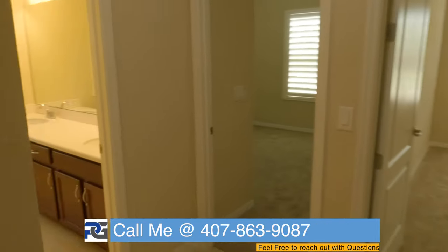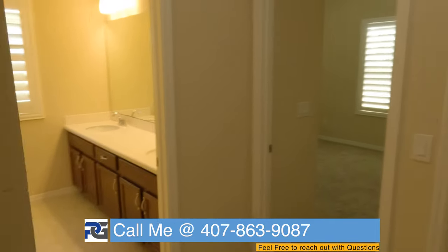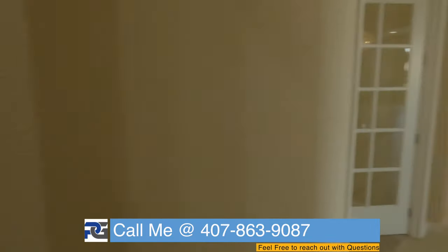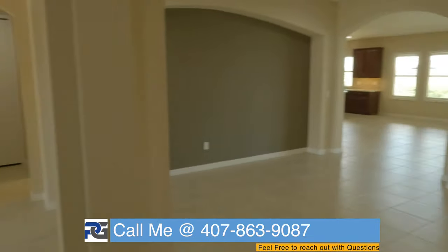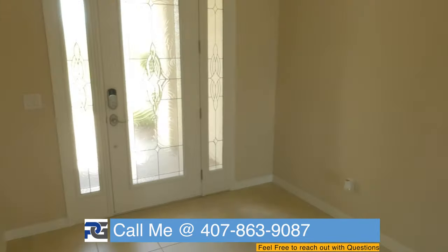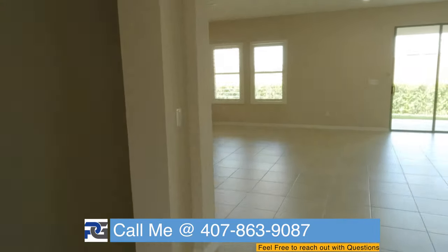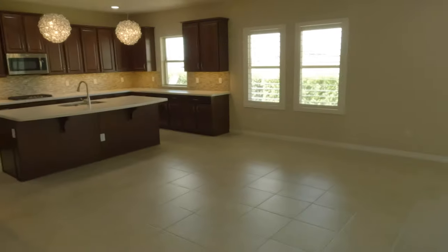We've pretty much cleared this side of the house. There are three bedrooms here and one bath — one, two, and three. Going back this way, we're passing the office. The entrance is to the left. Now I'm going to show you the actual master.